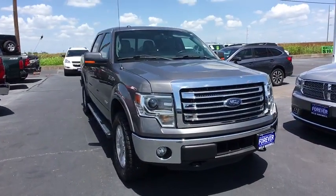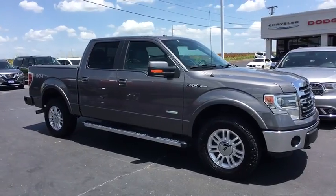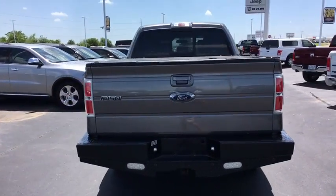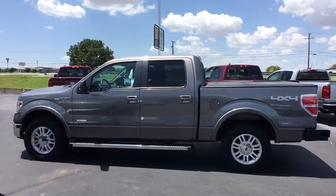A 2014 Ford F-150. A Ford F-150 knows how to handle any situation. It's built to follow orders. No whining. This vehicle has less than 120,000 miles.